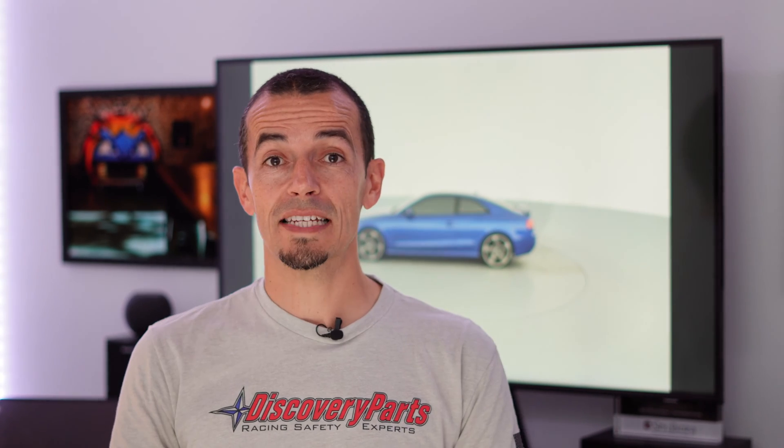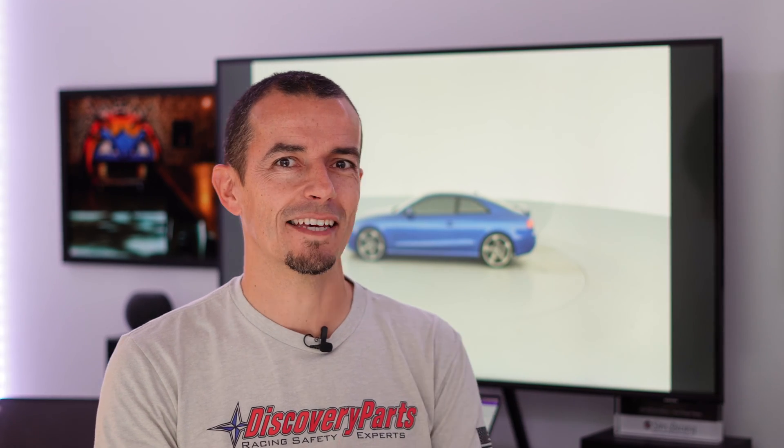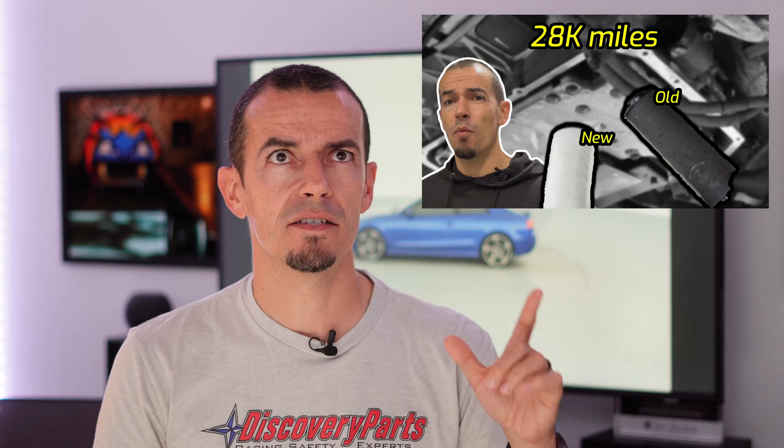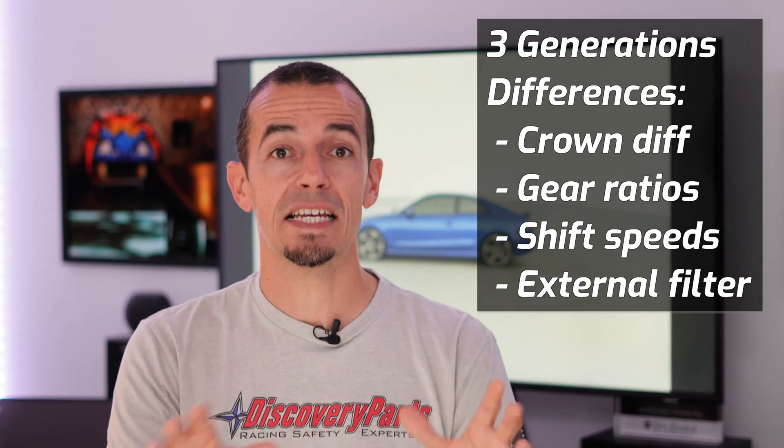Hey, my name's Adam, welcome back to the channel. So in today's video we're going to do something a little bit different. You've seen on the channel we've changed the transmission fluid in two Audis — one is the 2013 B8 RS5, and the other was a B8 2010 S4. Same transmission, slightly different models, so probably slightly different tuning, but identical transmission.